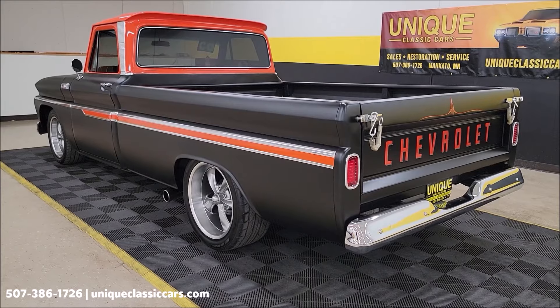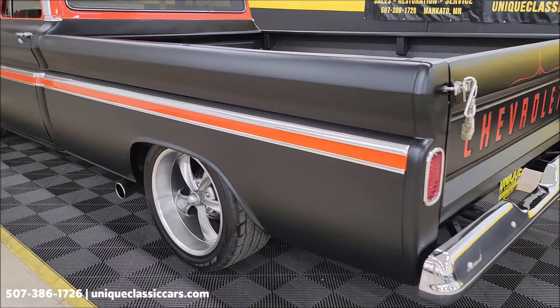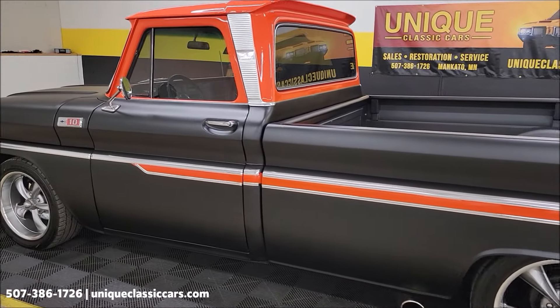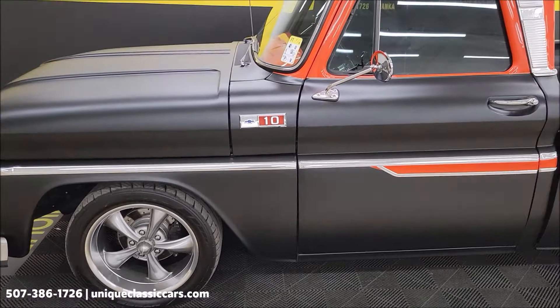Open door policy for those guys. We try to represent the vehicle as fairly as we can with the walk-around video and all the pictures. At the end of this video, we're going to take this truck down the road and show you how it drives — kind of take you for a virtual ride. But first, take your time looking through all the still pictures at uniqueclassiccars.com.